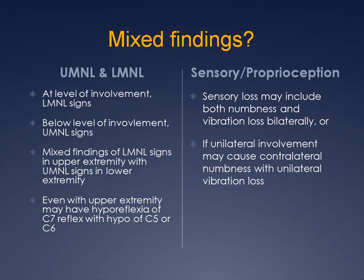Other mixed findings may reflect sensory clues that include unilateral findings of vibration loss with contralateral numbness, or, if bilateral, a combination of numbness and proprioception problems manifesting as gait abnormalities.